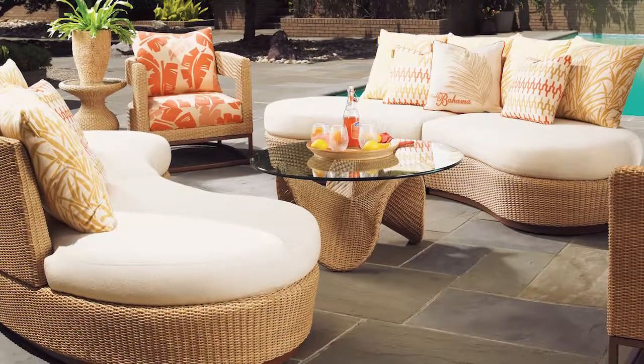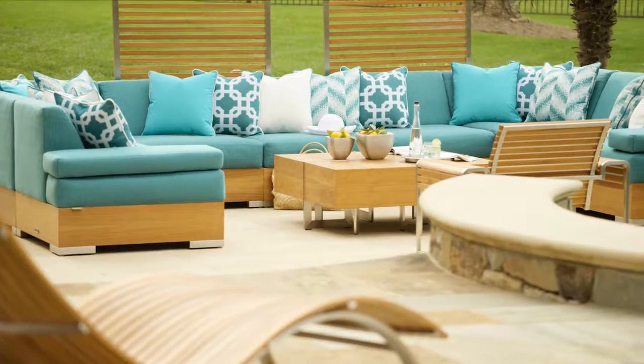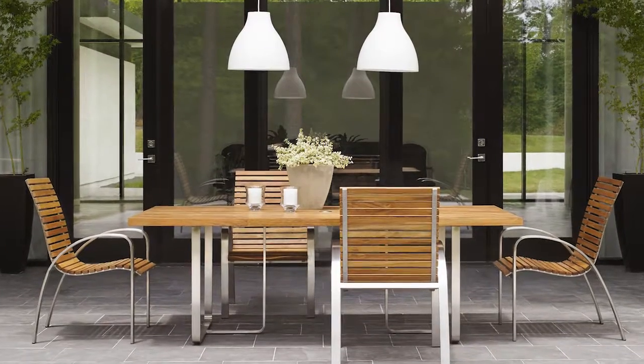Tommy Bahama Outdoor Living has the most sophisticated designs, with collections that offer deep seating and sectionals that let you lounge in remarkable comfort, and dining tables and chairs that turn any meal into an alfresco event.